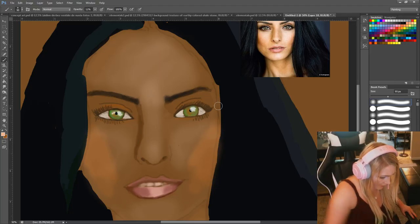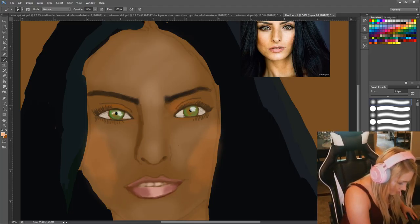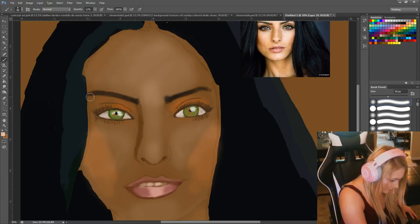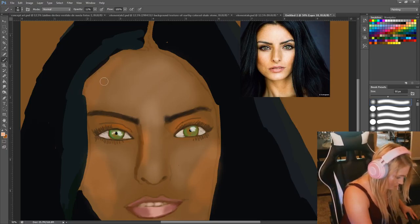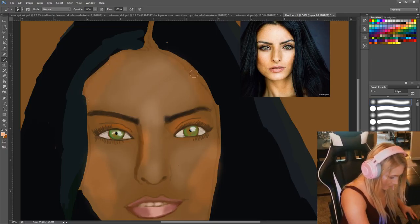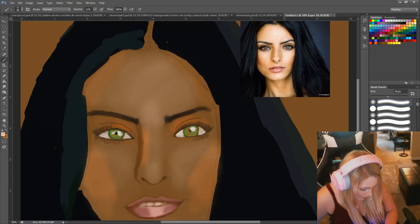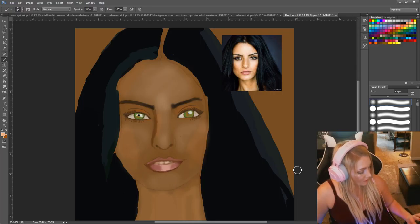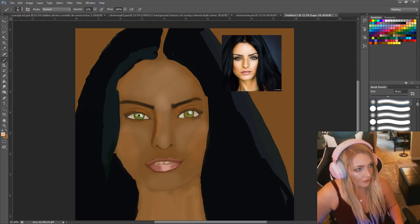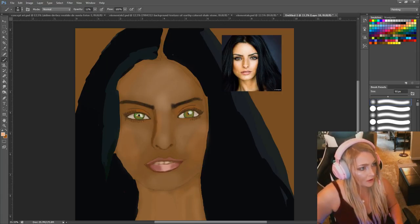I'm going to have to blend these out a little bit. This is still too high so I'm going to bring it back. And I just made her a little bit darker than she is — I still need to lighten up her skin color.